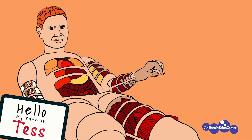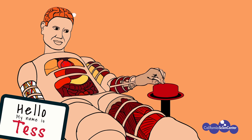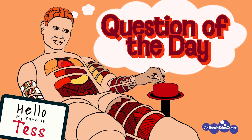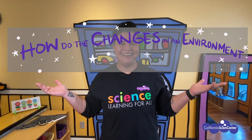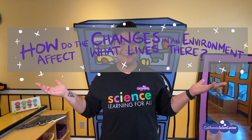Hi scientists, welcome to virtual field trips at the California Science Center. Before we get started, there are a few things we need to go over. All virtual field trips will have a question of the day, and today's question is: how do the changes in an environment affect what lives there? Pause the video now to write the question of the day in your notebooks, and don't forget to write or draw things you observe in the video to help you answer the question.